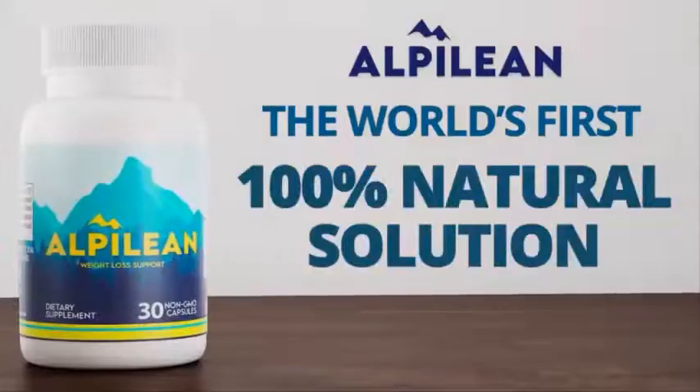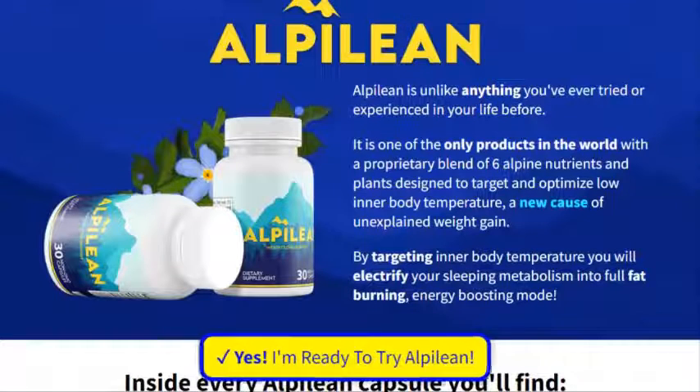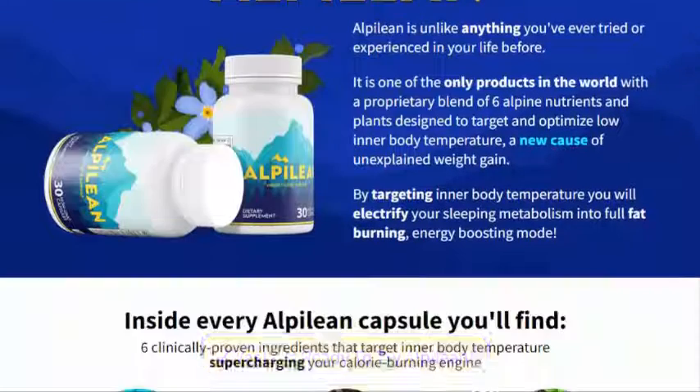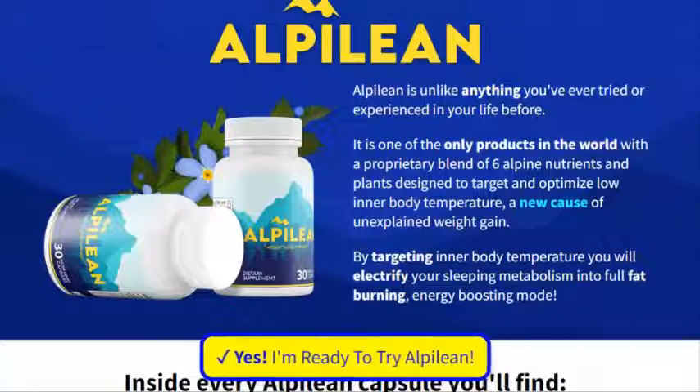Vitamin B12: you may notice higher energy levels after taking it, which can lead to better weight loss results and increased calorie burning.